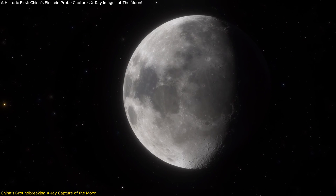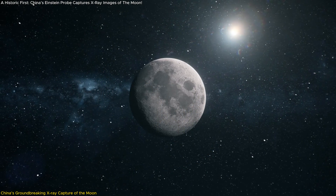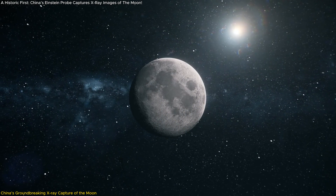Why is this discovery so important? These X-ray images offer a glimpse into the elemental makeup of the moon, something that has never been done on this scale before.